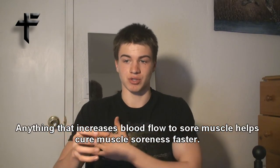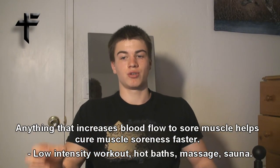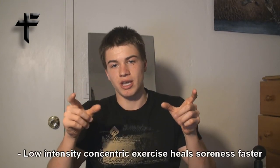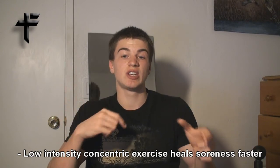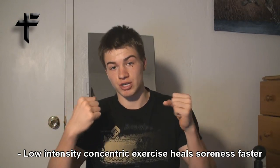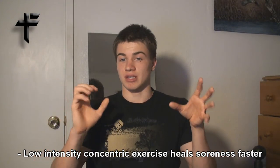When you're already sore, anything that increases blood flow to the sore muscle — like low intensity work, hot baths, massage, or sauna — they all help. Some research shows, and from personal experience, concentric exercise with lightweight, just easy concentric exercise, actually decreases soreness. So the next day when you're sore, do some light concentric exercise and that will decrease muscle soreness because the blood rushes into the sore muscle.